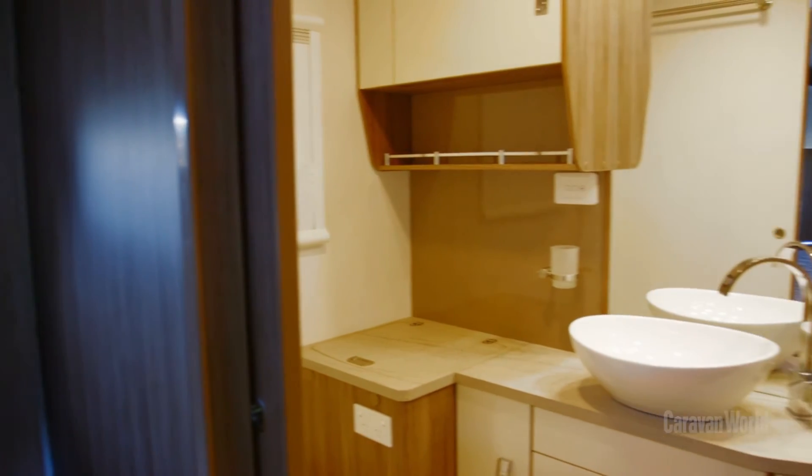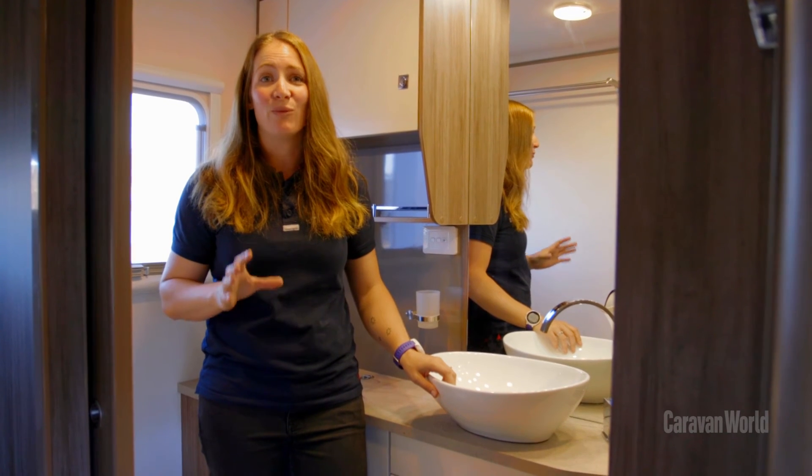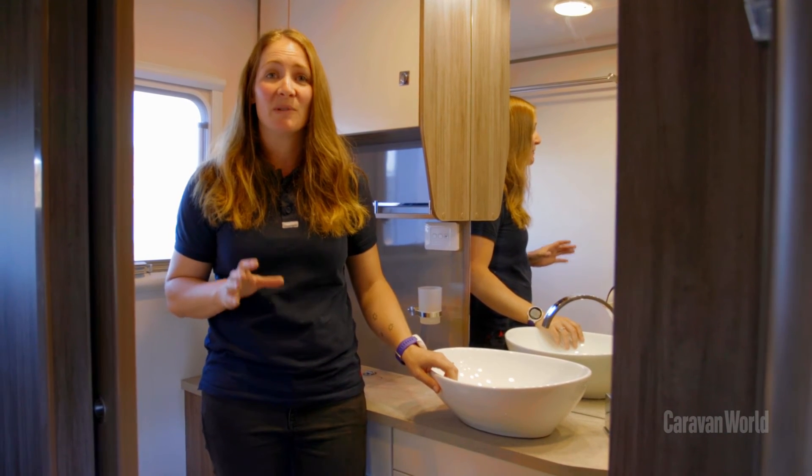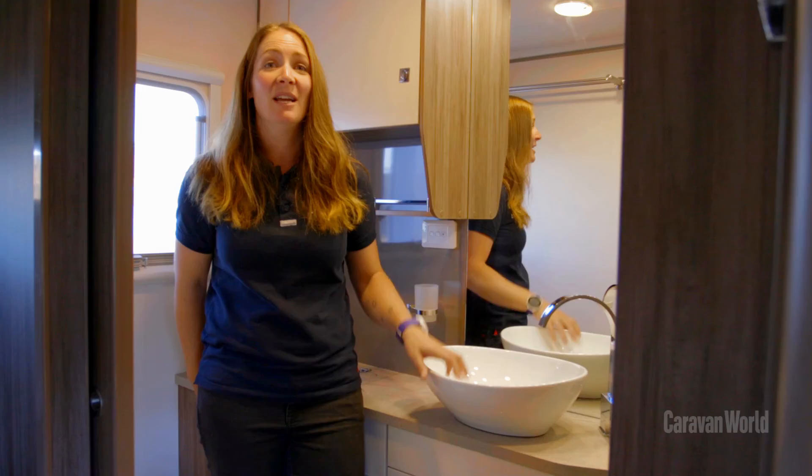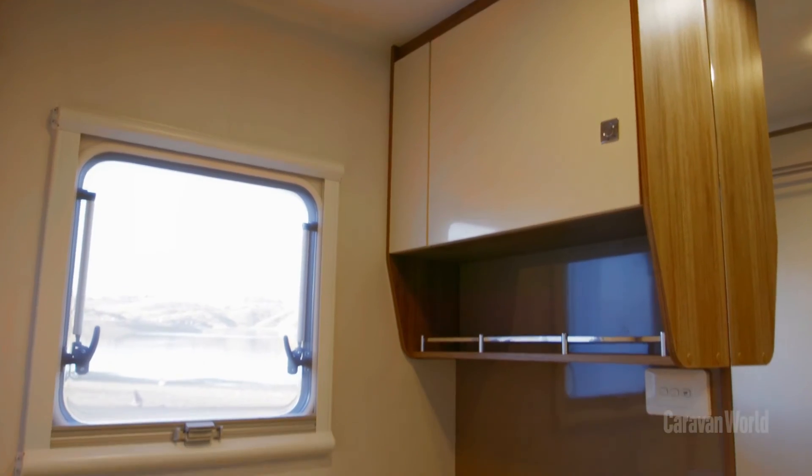One of the benefits of a motorhome of this size is how big the rear bathroom is. This bathroom's full width and it comes with a full height shower, a separate toilet, a three kilo washing machine, a massive mirror and heaps of storage.